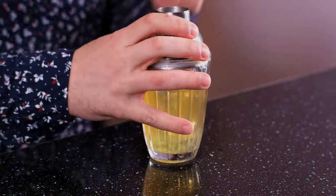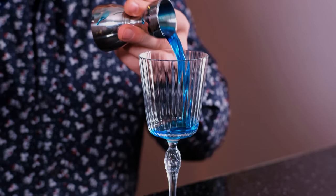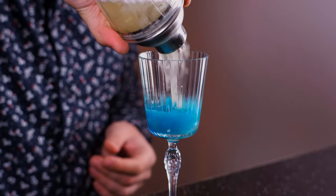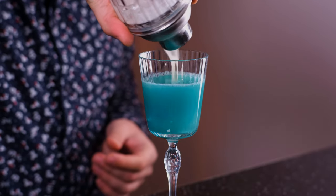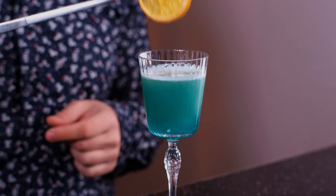Fill the shaker with ice and shake it vigorously. Then we take a cocktail glass, add a little bit of blue Curaçao to the bottom — about half an ounce, 15 ml — and strain the cocktail. A couple dashes of orange bitters on top.